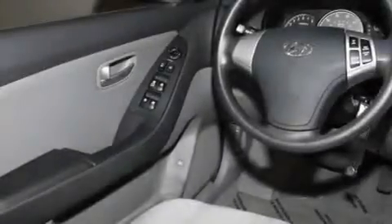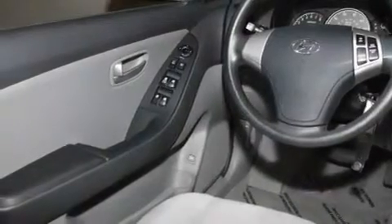Rear impact crumple zones, an anti-lock braking system, front multi-stage airbags, and this vehicle has less than 36,000 miles.